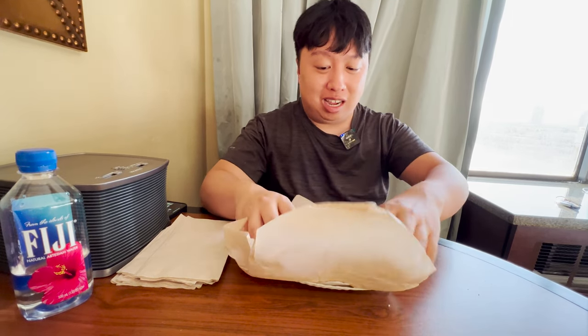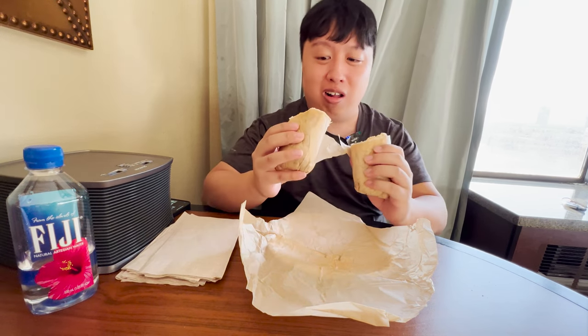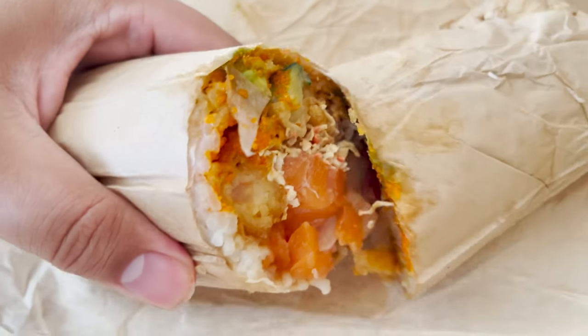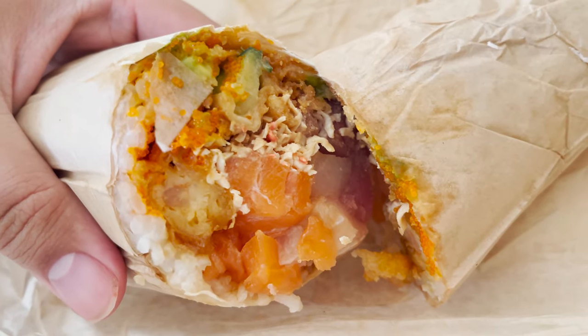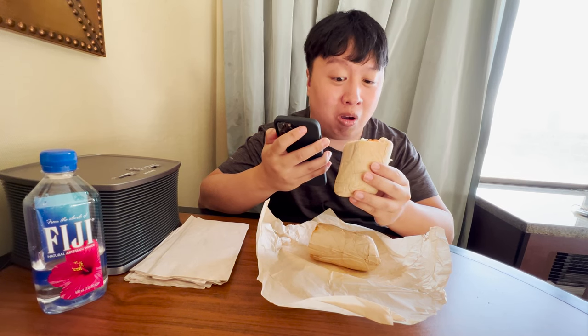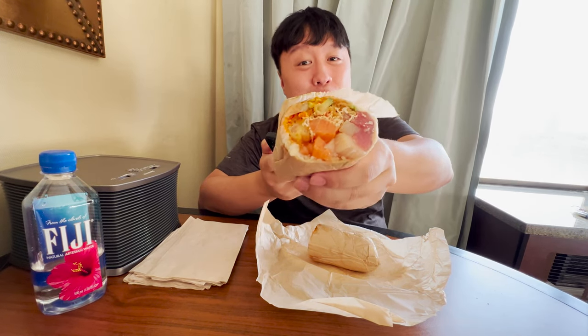Let's open up and show y'all the inside. It looks absolutely delicious — they already cut it in half. There's so many delicious ingredients inside. What's in here? Let me check the menu. In here is shrimp tempura, surimi crab, ahi tuna, salmon, yellowtail, and the sauce is spicy mayo and poke. They also added avocado, cucumber, wonton strips, and masago. That just sounds so amazing — there is so many varieties of fish. This is seafood heaven.